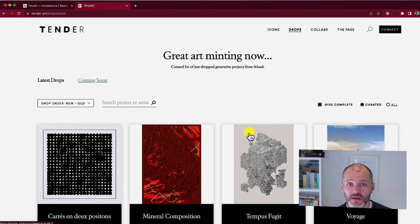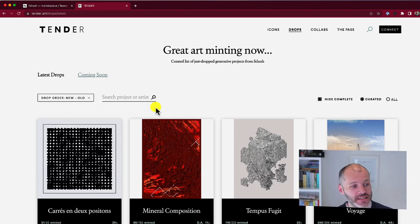If that process feels a bit overwhelming, visit tender.art. This is basically a place to learn about NFTs on the Tezos blockchain — it curates upcoming and recent collections and publishes interviews with artists. It's doing for Tezos what Artblocks is doing for Ethereum NFTs. And as a fun fact, some Artblocks curated artists started out on the Tezos blockchain.